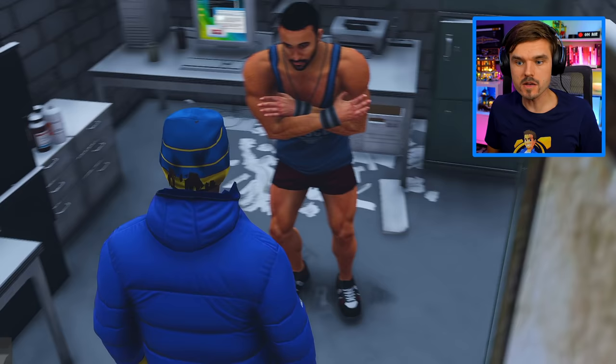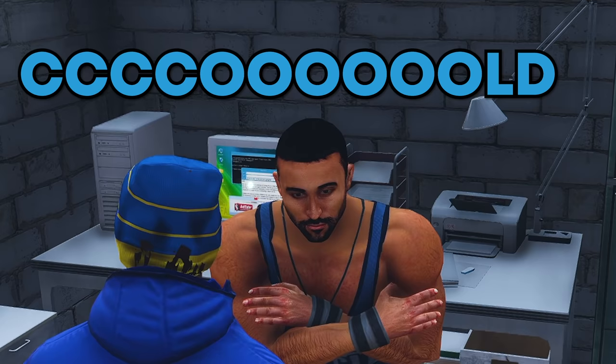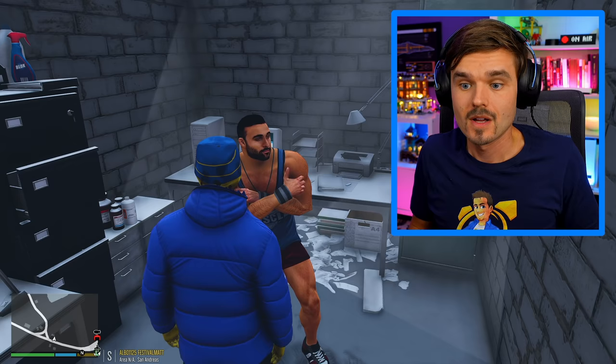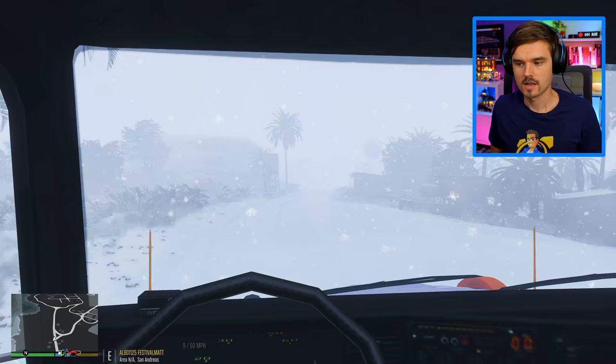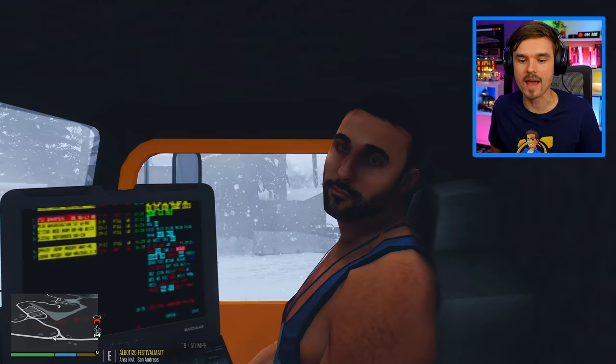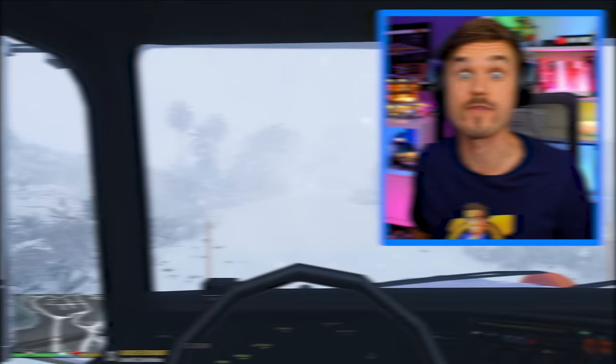Hey there, how you doing? Look at that. He is so cold. Are you freezing or what? It's so cold. You got no jacket, absolutely nothing. Why don't you come into the truck with me? I got the guy in the cab with me. Look how happy he looks. He's so happy that I picked him up and put him into a nice warm truck. My man, you are gonna make it. I have saved his life.